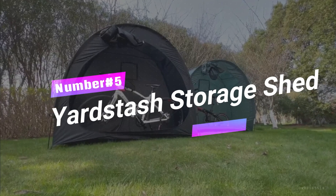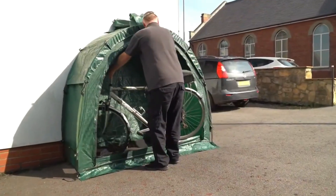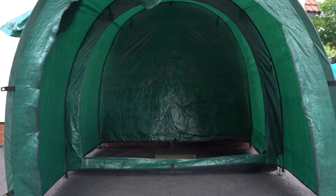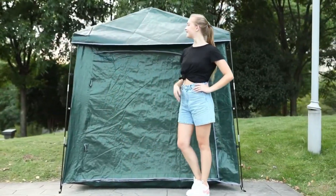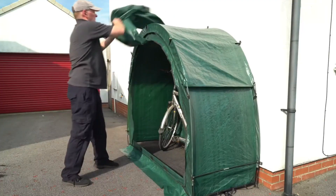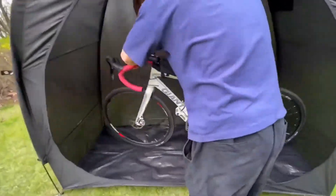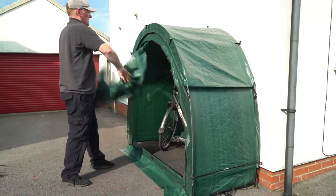Number 5: Yard Stash Storage Shed. A bike storage tent that'll revolutionize the way you stash your two-wheeled treasures. It's a multi-purpose marvel — 74 inches by 32 inches by 68 inches of pure storage awesomeness — fitting two adult bikes with room to spare for pool toys, garden tools, and more. It's a breeze to assemble: no bulky metal or wooden sheds, just lightweight perfection you can set up without tools in just 10 minutes. It comes with eyelets to secure it firmly to the ground, a fence, or even a wall — strong winds won't stand a chance. Get ready to declutter your life and take your bike storage game to the next level!